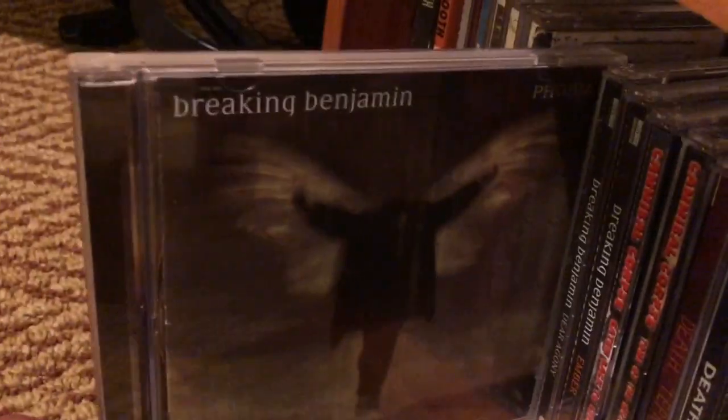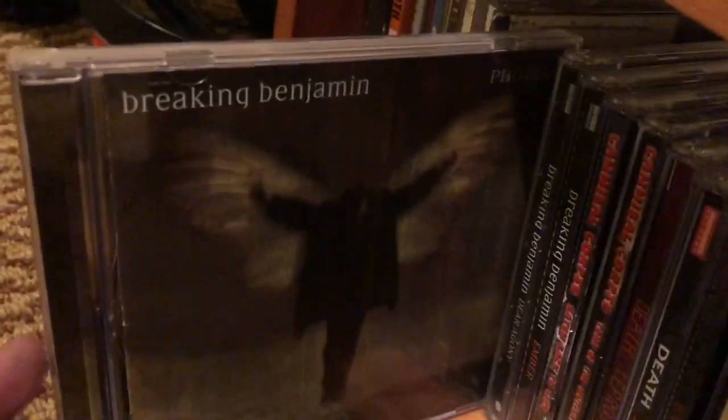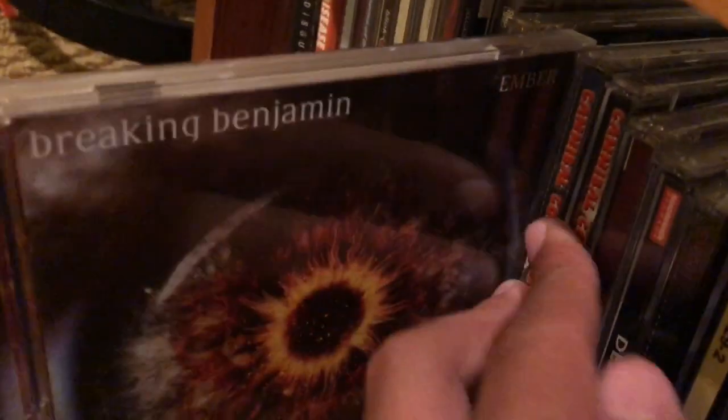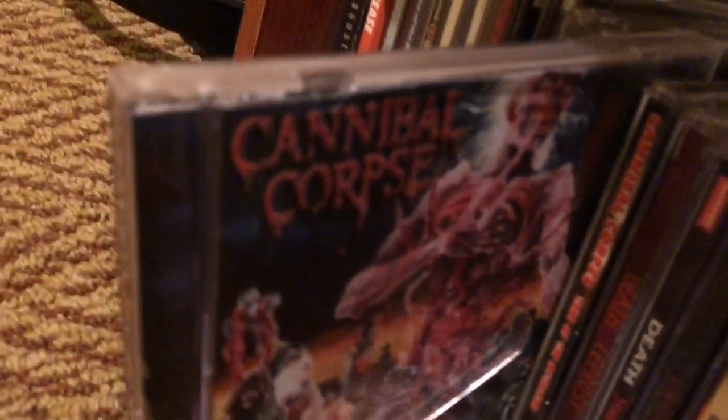Phobia by Breaking Benjamin — I haven't listened to them in ages, but they're in my top five favorite bands ever. This is a great album. Dear Agony is my favorite by them, and then their newest album Ember is really really good. Cannibal Corpse — I got to see them live at Slayer's final world tour, where I also saw Monolord, Lamb of God, and Slayer.